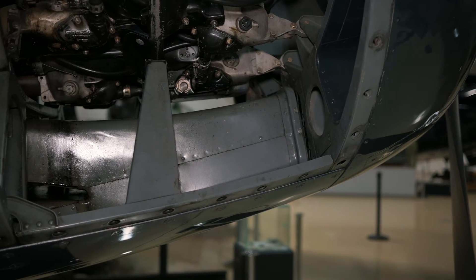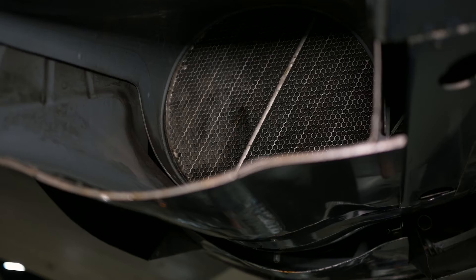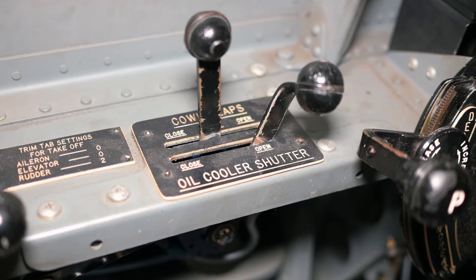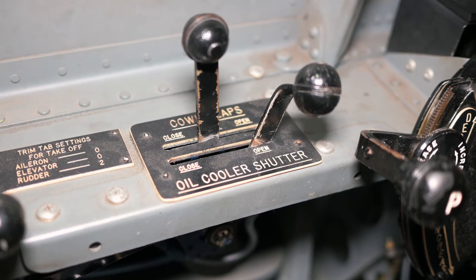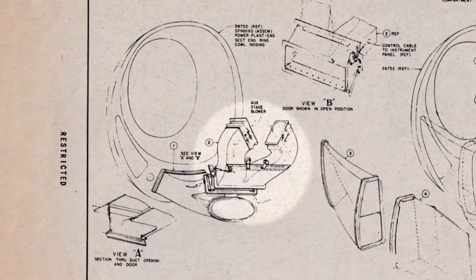The biggest inlet, the chin inlet, splits into two parts. The lower part continues towards the rear of the aircraft and forces air through the oil cooler. Air then passes out of the oil cooler wastegate, which can be hydraulically actuated from a control in the cockpit.